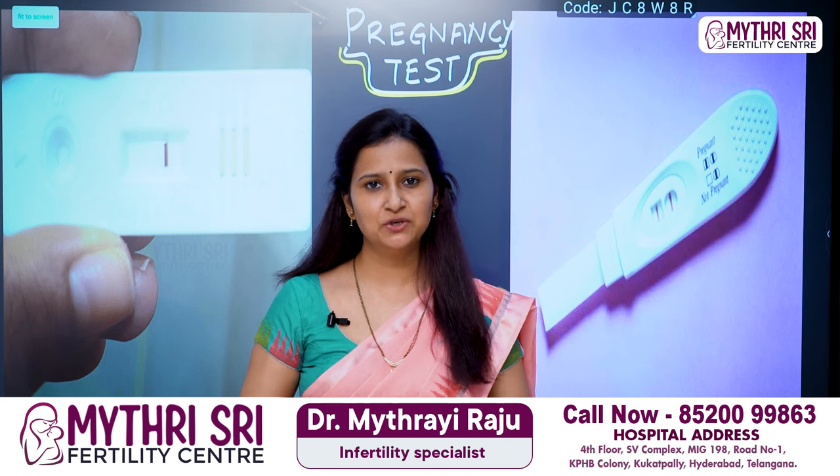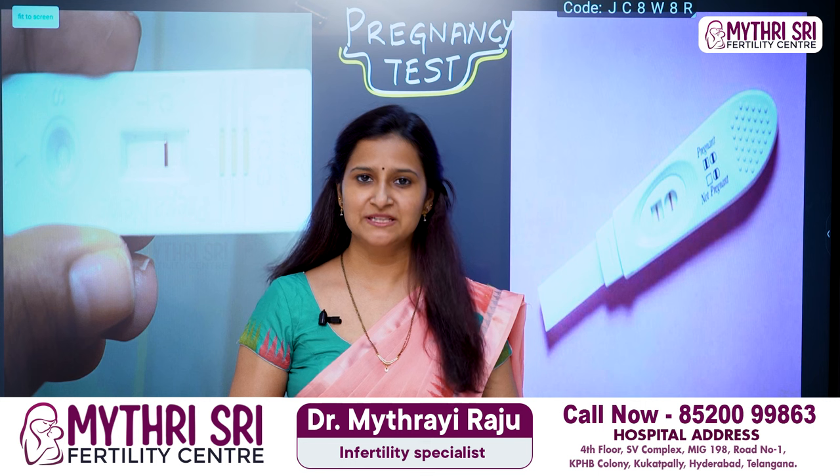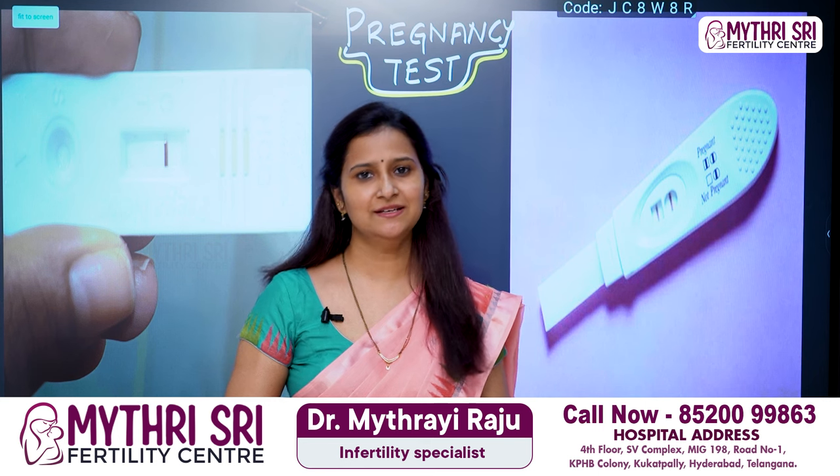Hello viewers, Namaste. I am Dr. Maitri, fertility expert, founder and clinical head of Maitri Sri Fertility Center, Kukadpalli, Hyderabad.